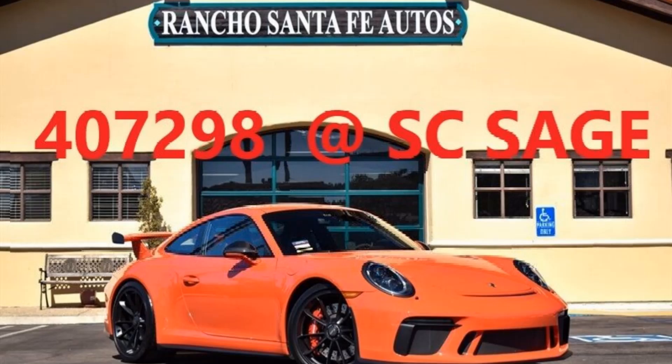This is M. Smith for SC Sage. SC Sage Auto Data Driving Connectivity. VID 407298 is a 2018 Porsche 991.2 GT3 base with PDK transmission and an MSRP of $171,520.